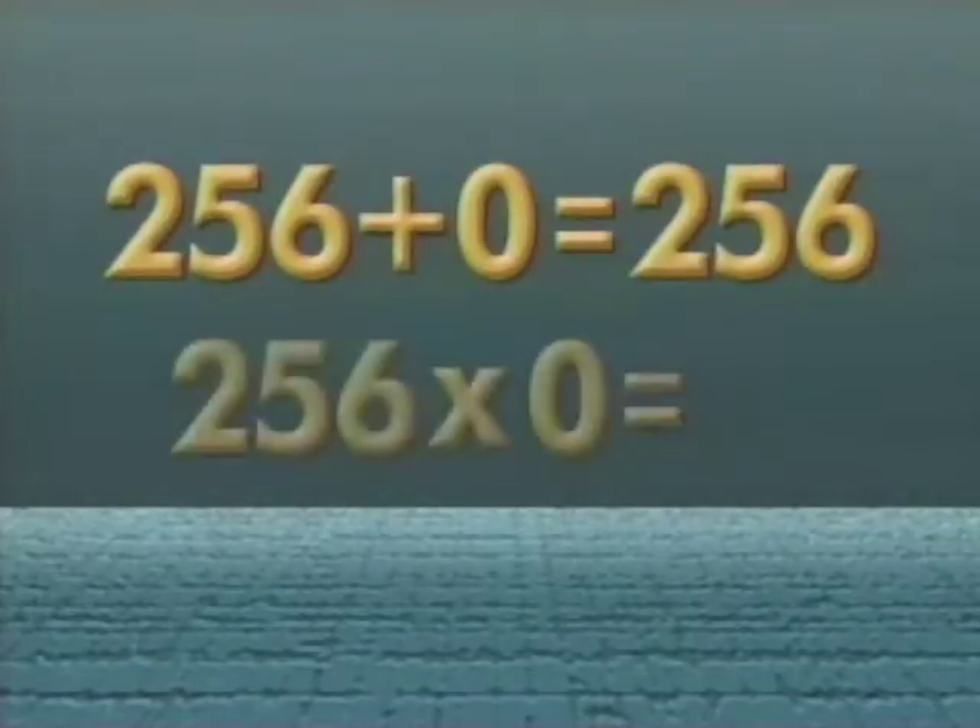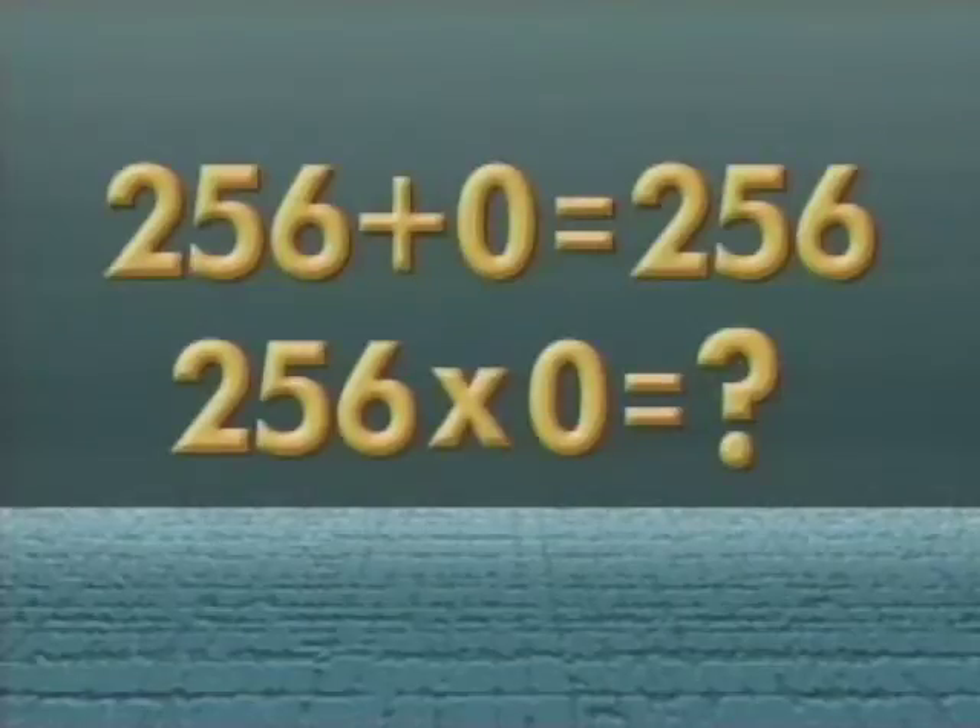It has special rules in mathematics. When you add zero to something, it's the same number. But what happens when you multiply something by zero? I'm not sure. I think the rule is that when you multiply something by zero, you get zero. I knew you'd know your math.